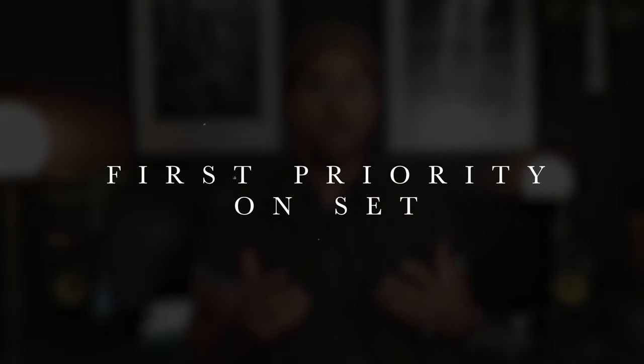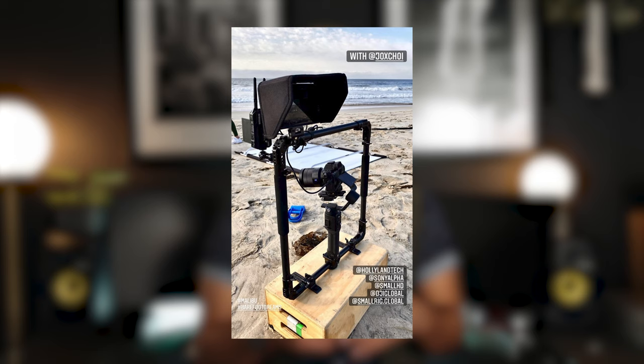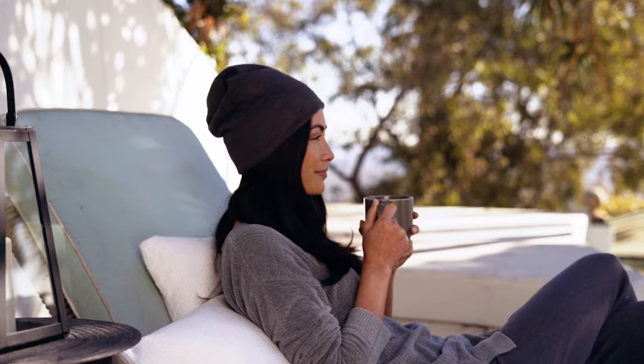I like to arrive early on set. I prefer to scout the location early on and get a great idea and sense of where the lighting's at, and more importantly where it's going to be throughout the day. That way early on I can begin planning how I'm going to shape that light as time goes on.